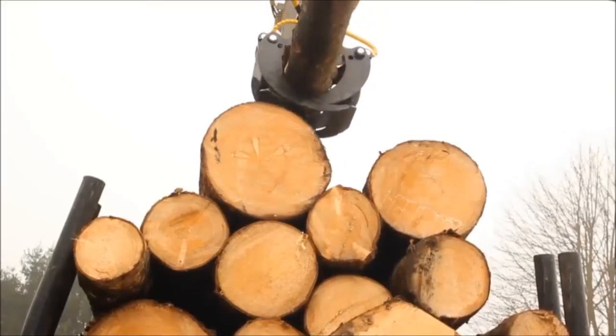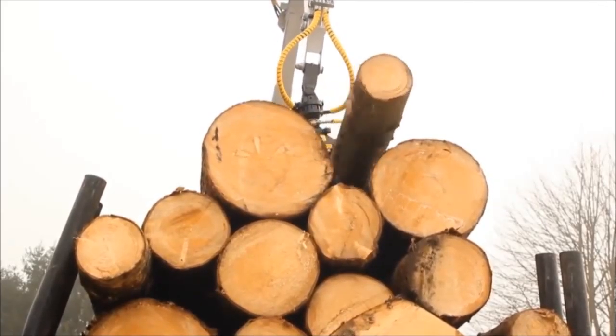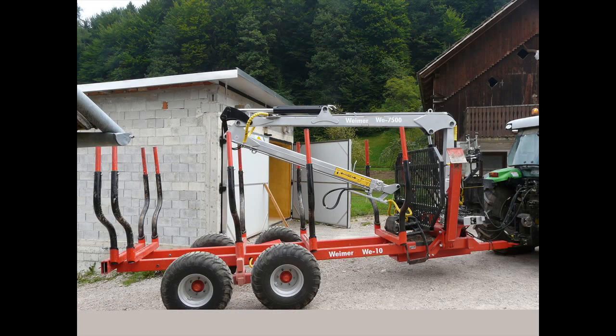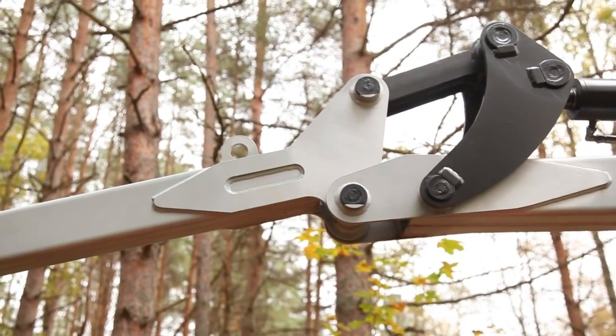Based on 60 years of Swedish engineering, Weimar Forest Cranes and Carriages are designed for professional use. They combine the latest technology, hydraulic components and materials of the highest quality. Weimar products are well known for their lightweight design, extreme strength as well as for their endurance and low maintenance need.